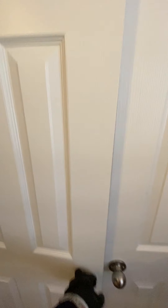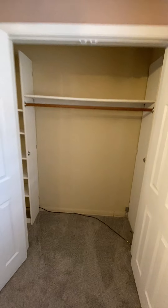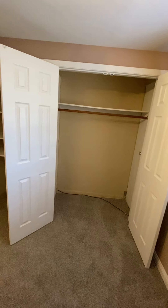Down the stairs, bedroom four has a hinged door closet. It's probably seven feet.